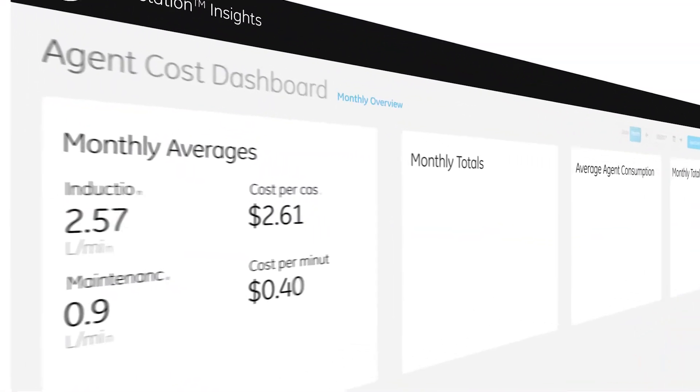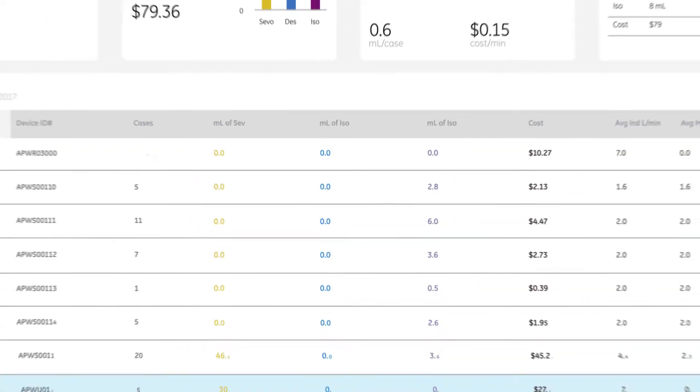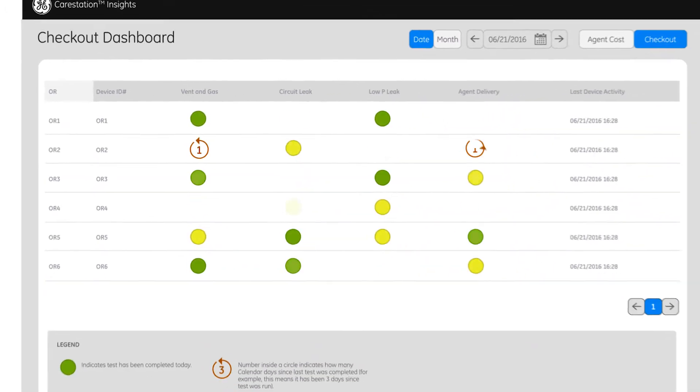So anesthetists can advance care for their patients, CFOs can budget efficiently, and biomeds get the secure and simple data output systems they need.